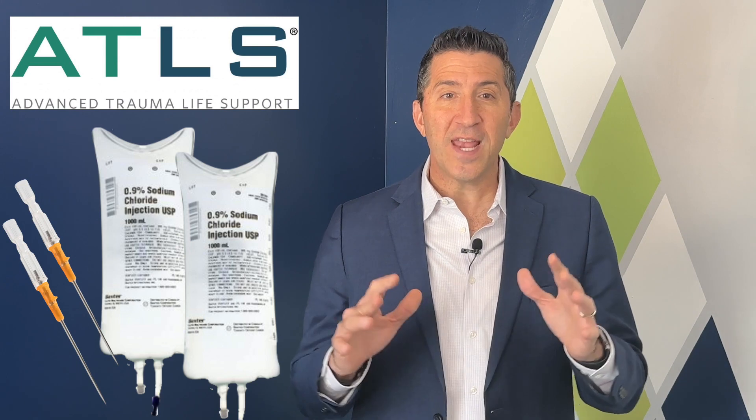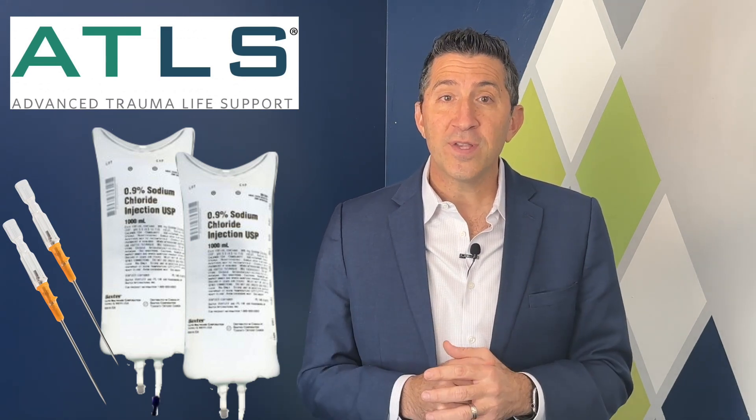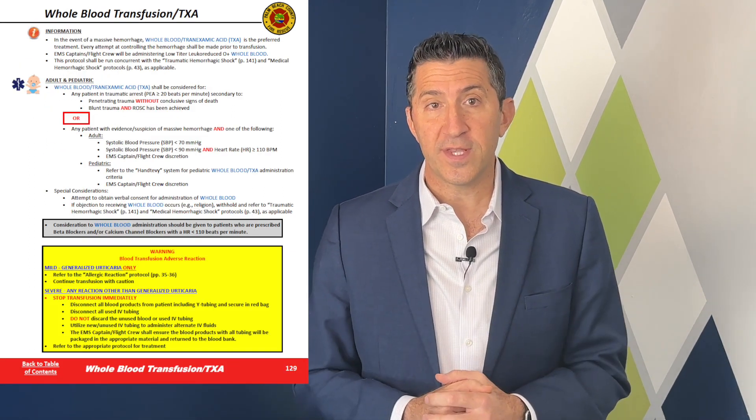Next, let's discuss the key items to consider when developing your whole blood protocol. Traditionally, we recommended two large-bore IVs with saline running wide open, but once whole blood becomes available at your agency, that protocol will be revised. We've structured our protocol into three sections: medical hemorrhage, traumatic hemorrhage, and a separate protocol on the whole blood transfusion itself.